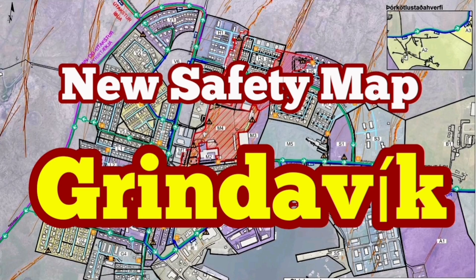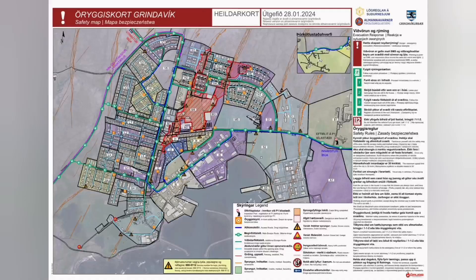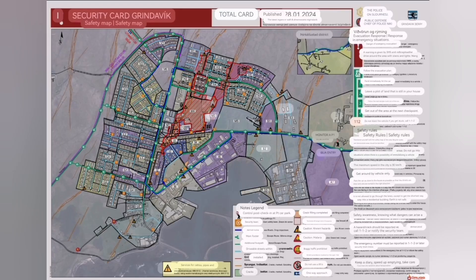A new safety map for Grindelwald has been published. The map shows many details including the ways that you can go, the one-way and two-way system, and where the aid teams helping the people are available.